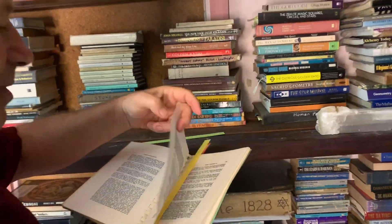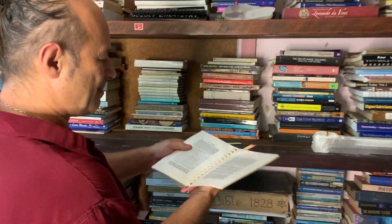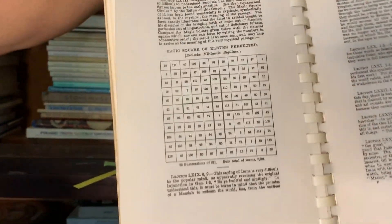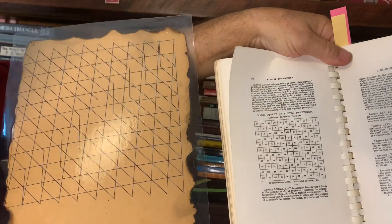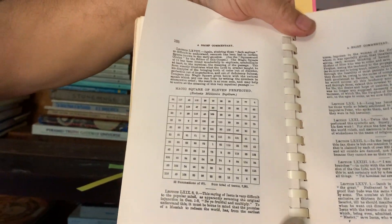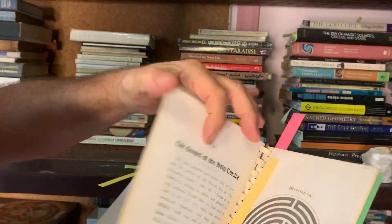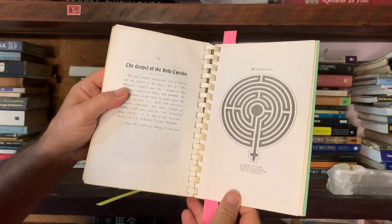That's called the parable of the seven palms. Then there was another one called the magic square of 11 by 11. The numbers I'm showing you here is where I got those numbers from. The magic square of 11 came by joining a line from one to two to three to four — so that was my early inquiry into what we call sacred mathematics.